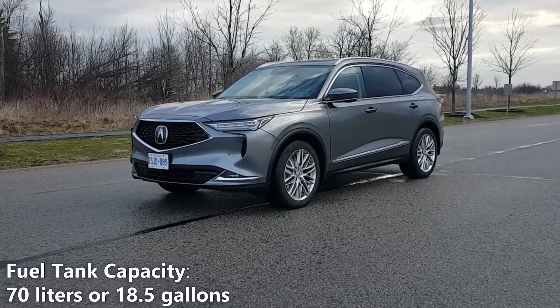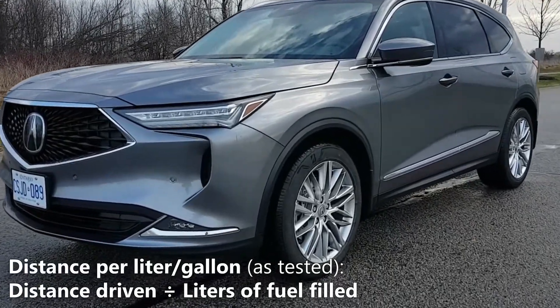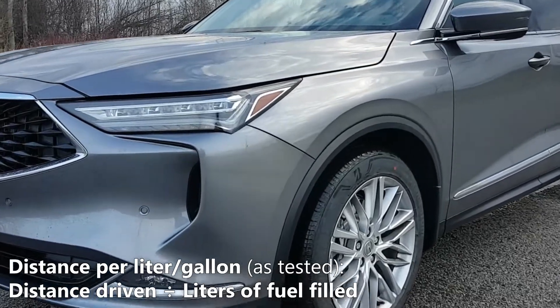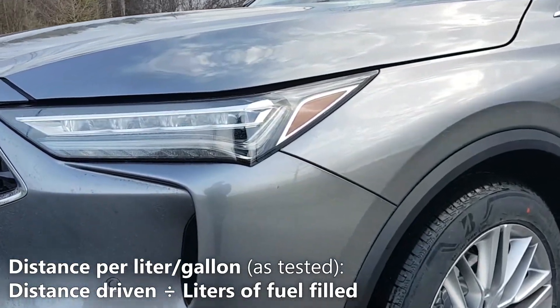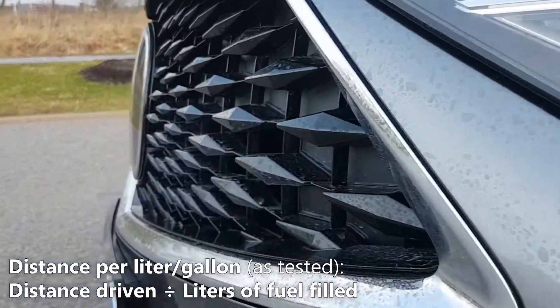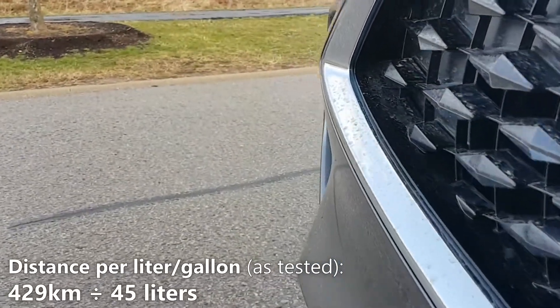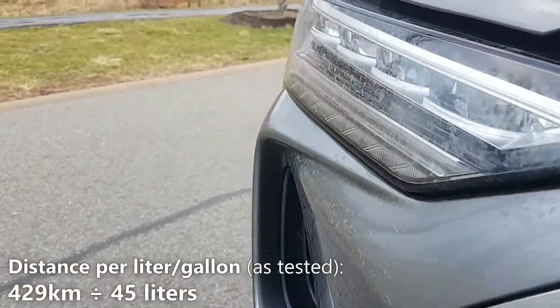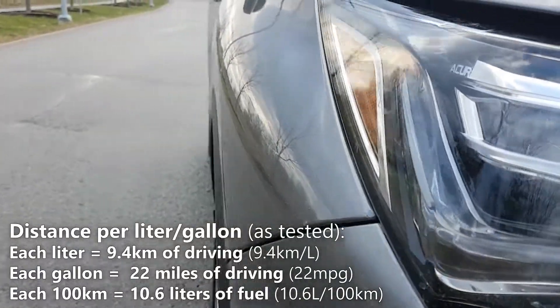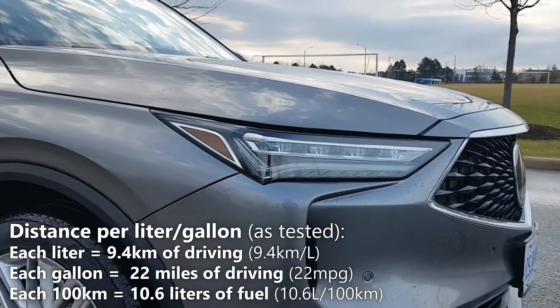The MDX's fuel tank capacity is 70 liters or 18.5 gallons. First, let's calculate our kilometers per liter number to get an idea of how many kilometers you can travel on every liter of fuel. We'll do that by taking the 429 kilometers that we've driven and dividing it by the 45 liters of fuel that we filled up. So 429 kilometers divided by 45 liters gives us 9.4 kilometers per liter — meaning on every liter of fuel, you can expect 9.4 kilometers of driving.